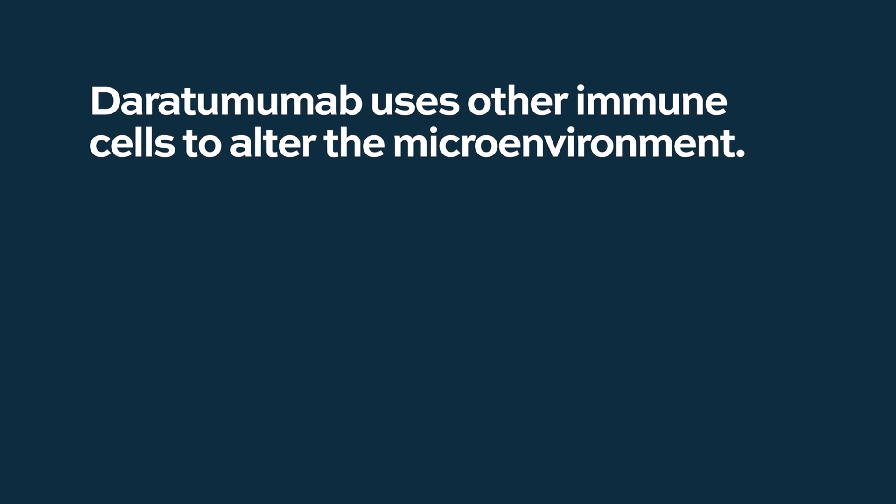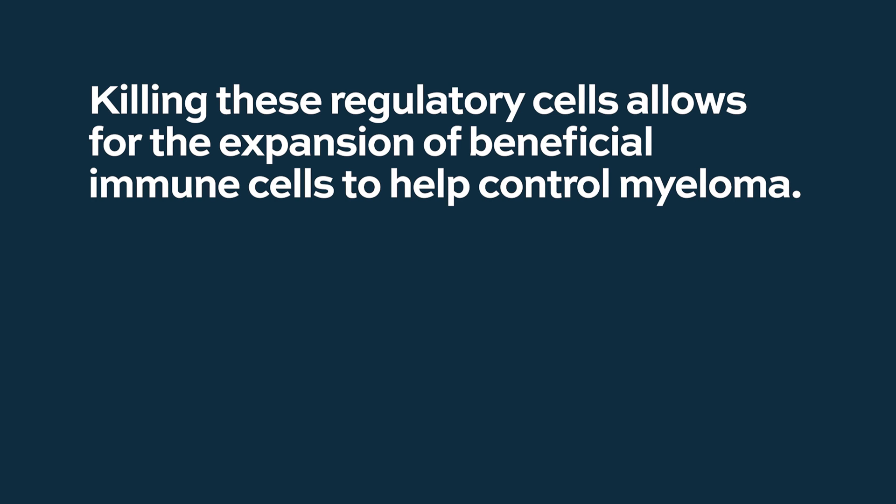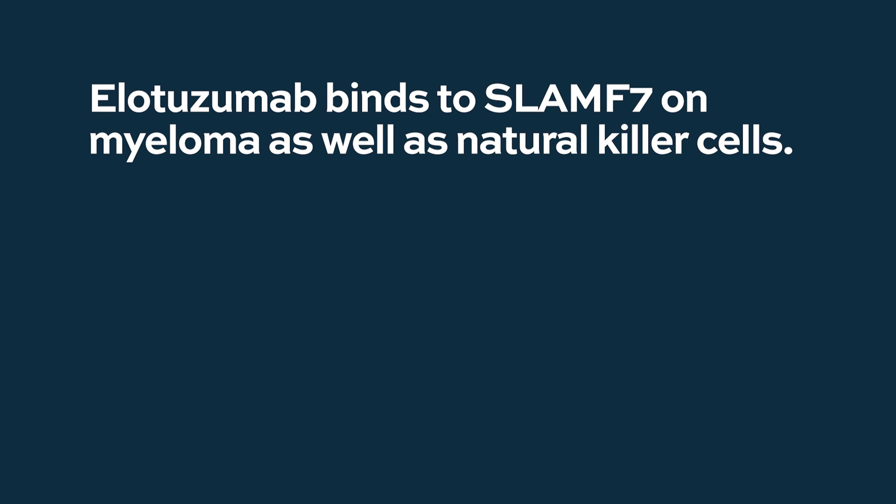Another way by which daratumumab may potentially work is that it alters the immune microenvironment. It also depletes or eliminates other immune cells that may negatively impact the microenvironment, or the soil within which myeloma lives — specifically, daratumumab can deplete cell populations called regulatory T cells, regulatory B cells, and regulatory myeloid cells. These are populations of immune cells within the myeloma microenvironment that promote myeloma growth. So eliminating these cells can further kill off myeloma cells and allows for an expansion of beneficial immune cells that may help control myeloma as well.